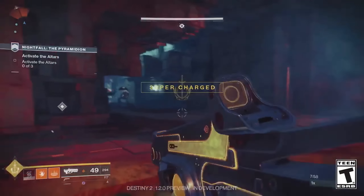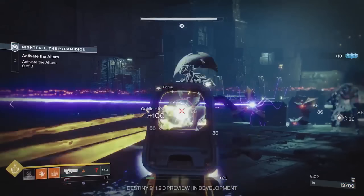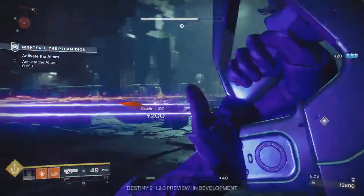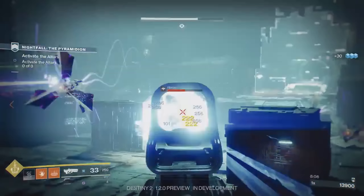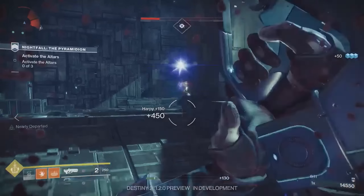And while that ability is certainly still going to be situational — you're not going to be finding too many people standing next to walls unless you catch them in a hallway — dealing double damage on ricocheted shots is pretty freaking cool, and definitely a worthy change for this old Destiny 1 classic.